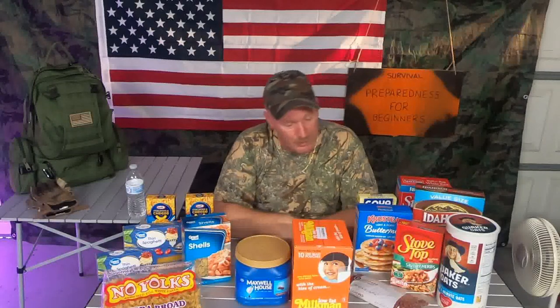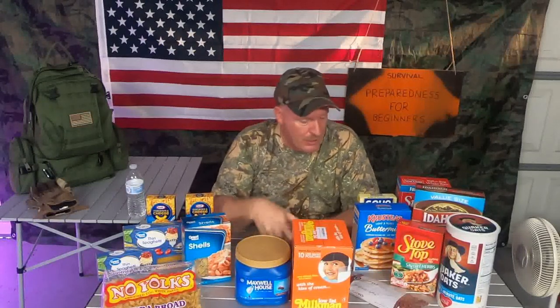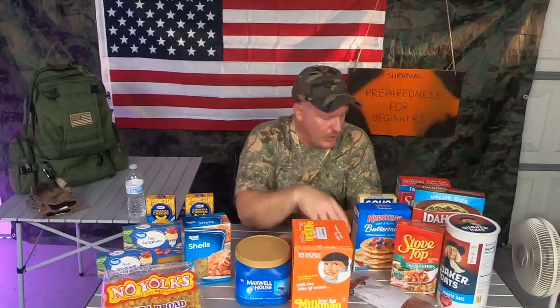Moving on down the line: Stove Top stuffing — very simple, just add a little water and boom, there you go. It's filling because it's a bread product. You may also want bread crumbs on hand since you can use those in different situations. Pancakes — everybody likes pancakes. Have pancake mix on hand, and I'd suggest maple syrup to go with them — buy the real stuff, not the imitation. Pancake mix can also be used as a batter to fry up meat, chicken, or pork chops.